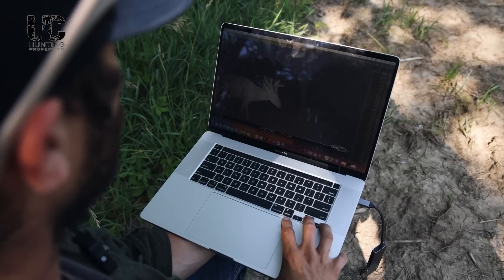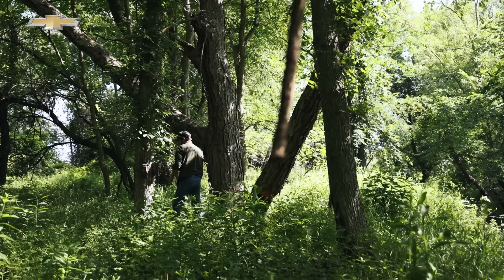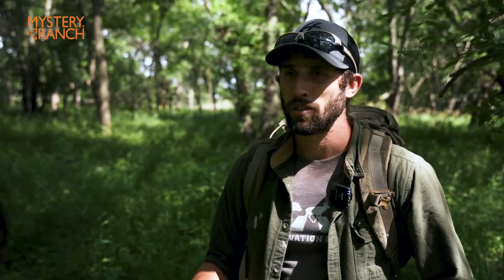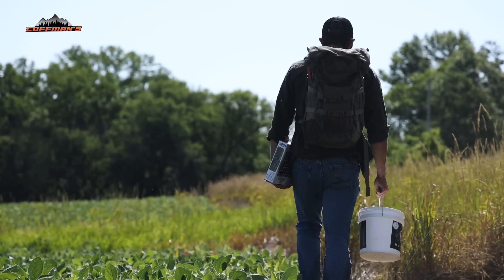That does it for the 2023 summer inventory. All cameras are out. Moving forward, we're not going to slow down — we need to keep our foot on the gas pedal and really start thinking about where we're going to be hanging our stands for the deer we're going to be hunting. And last week, if you guys recall, I mentioned that Guards made it.